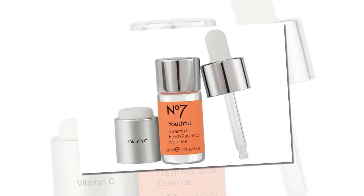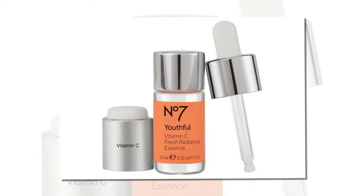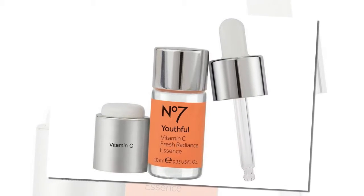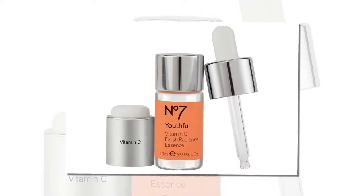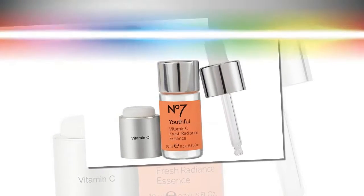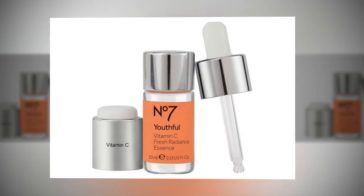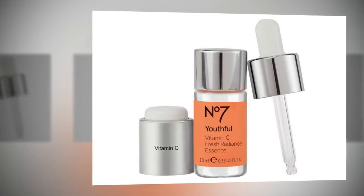Price: $19. To keep her skin in check and create the perfect base for makeup, Markle applies an antioxidant-rich anti-aging serum to her complexion. And while her favorite is a bit pricey, there are plenty of excellent anti-aging serums to choose from at the drugstore. Our favorite? No7 Youthful Vitamin C Fresh Radiance Essence. Formulated with antioxidant-rich vitamin C, the anti-aging serum works to enhance the complexion by evening out the skin tone, improving the skin's texture, and making the skin look brighter and more illuminated than before.